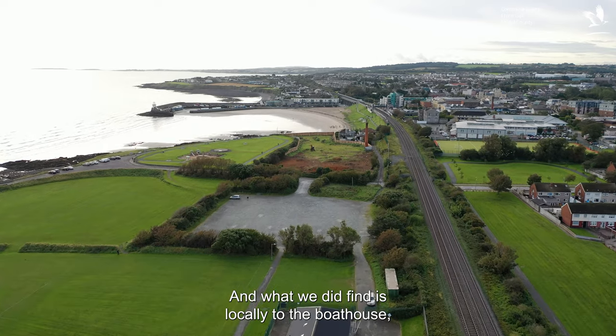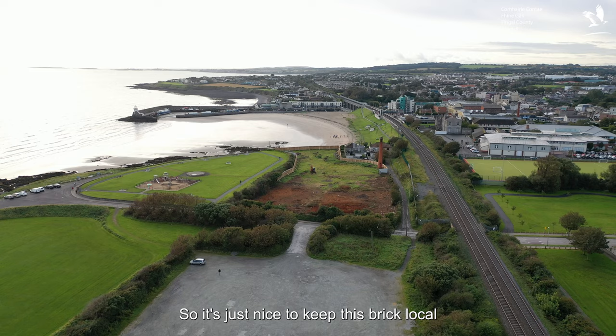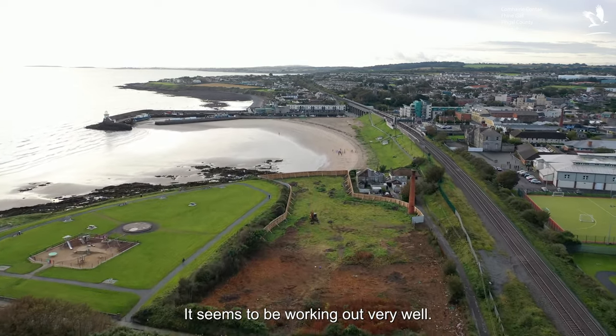What we did find is that locally to the Boathouse is where they used to fire the old Balbriggan brick in the old brickworks. So it's just nice to keep this brick local and tie it in with the local structures — it seems to be working out very well.